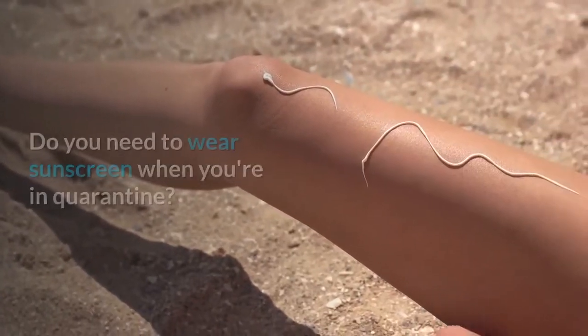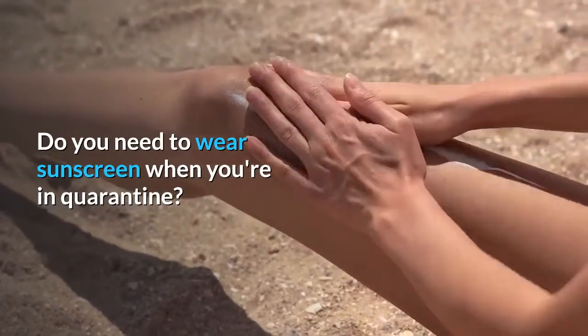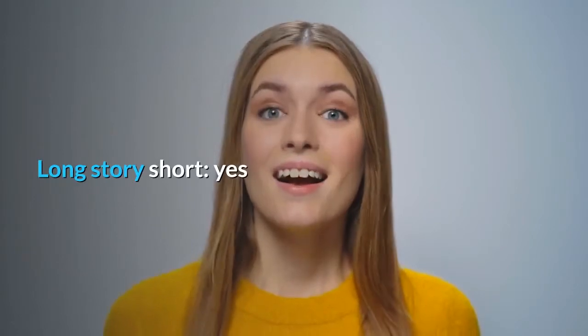Today's question is: do you need to wear sunscreen when you're in quarantine? Long story short, yes.